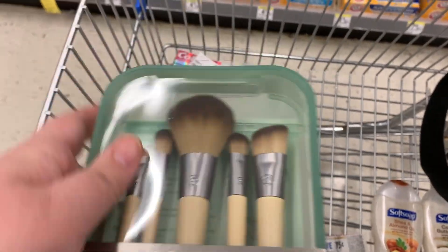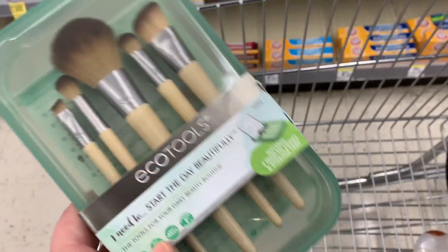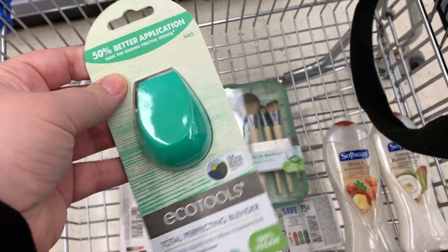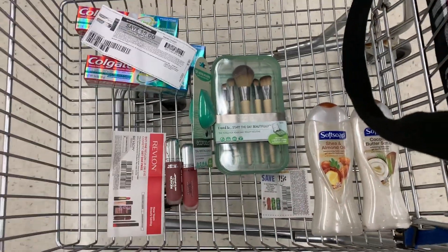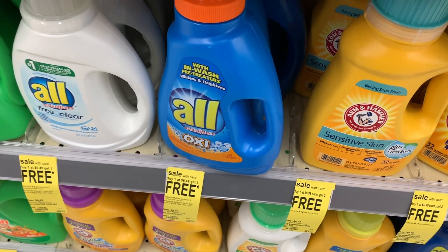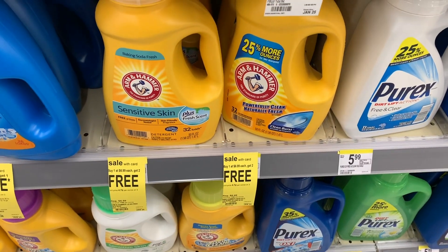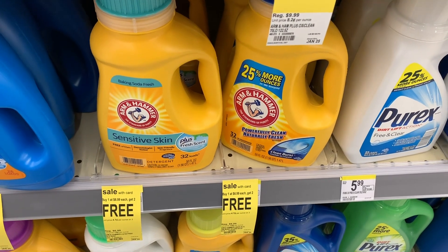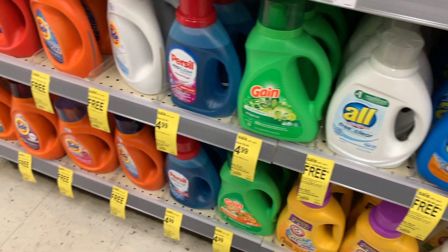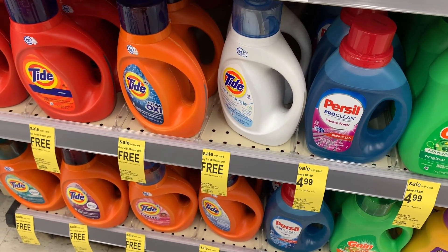Then there was this brush set. I didn't end up getting it because it was supposed to be clearanced out to 80% off, and they were going to give 4,000 bonus points, and it was buy one, get one 50% off — but it came up full price, so I wouldn't get it. I also wanted to show some laundry deals: these are buy one, get one free at $6.49 with $2 off coupons available. The Arm & Hammer is buy one, get two free, but I'd honestly wait because usually they come out for $1.99 with dollar off coupons. The Tide items are buy three, get one free.